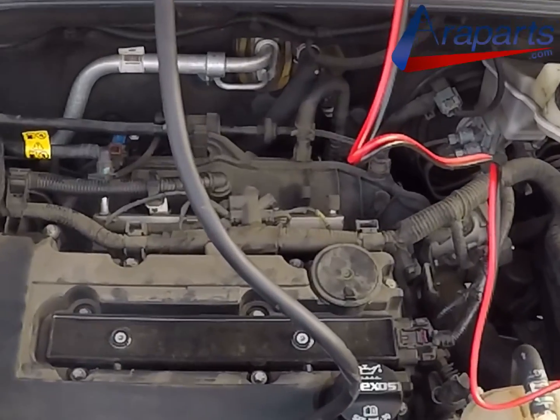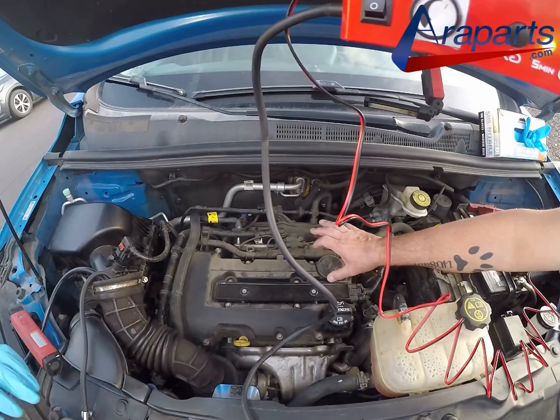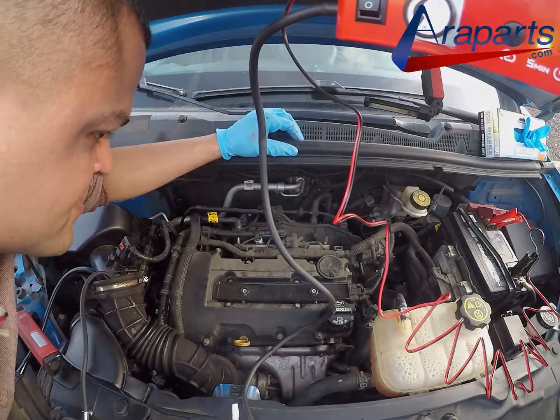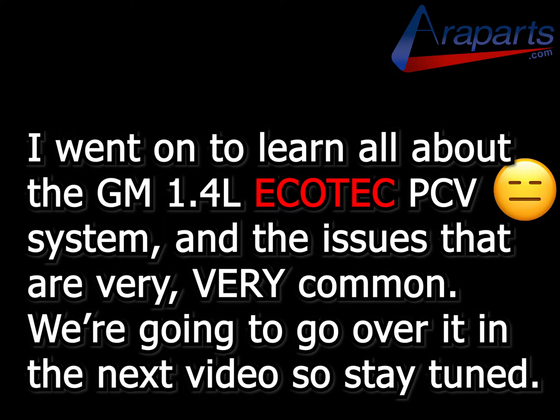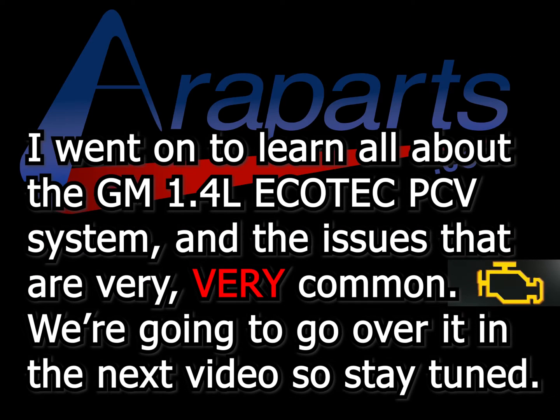While the intake hose was leaking and was replaced, it didn't do much to change the way the engine was behaving. We then turned our attention to the PCV diaphragm, and I went on to learn all about the GM 1.4 Ecotech PCV system and the issues that are very common. We're going to go over it in the next video, so stay tuned.